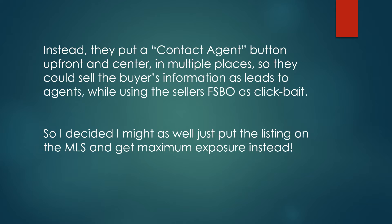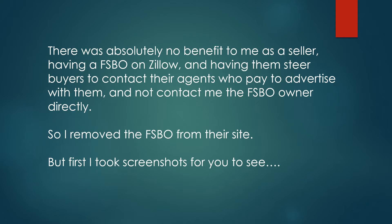So I decided I might as well just put the listing on the MLS and get maximum exposure instead. There was absolutely no benefit to me as a seller having a FSBO on Zillow and having them steer buyers to contact their agents who pay to advertise with them, and not contact me as the FSBO owner directly.